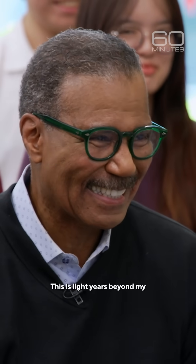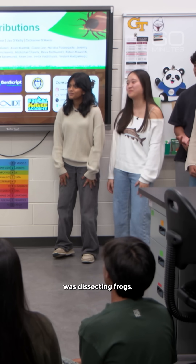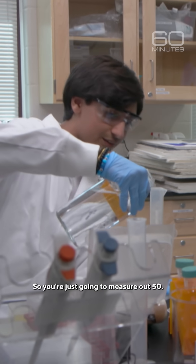That just went right over my head. This is light years beyond my biology class, where the high point was dissecting frogs. So you're just going to measure out 50.